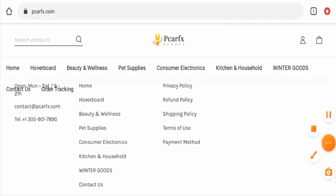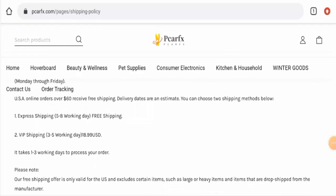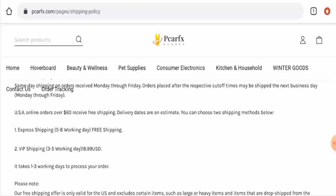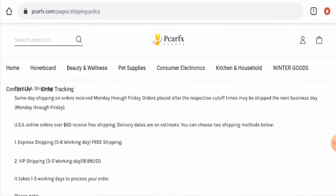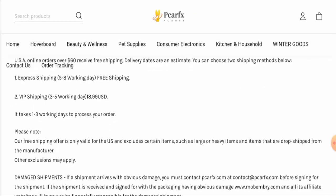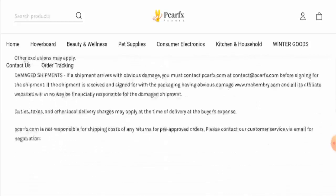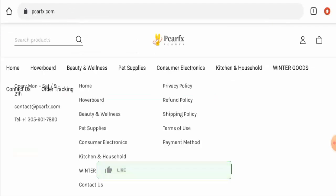Now let's check the shipping timing. Going to the shipping policy, there are two shipping methods: express and VIP. Under express shipping the timing is five to eight working days, and under VIP shipping it takes three to five working days. The processing time is one to three working days.